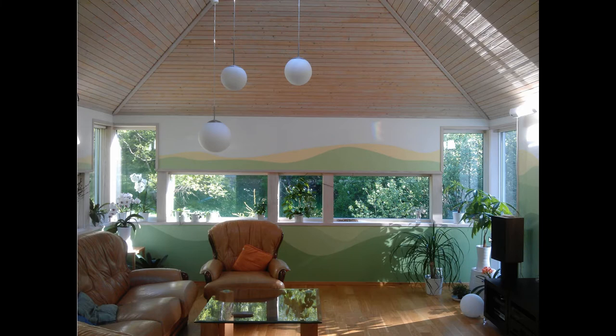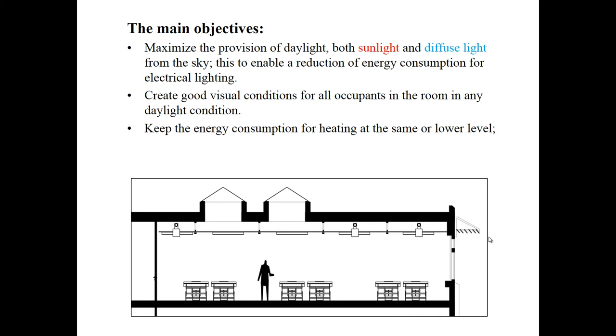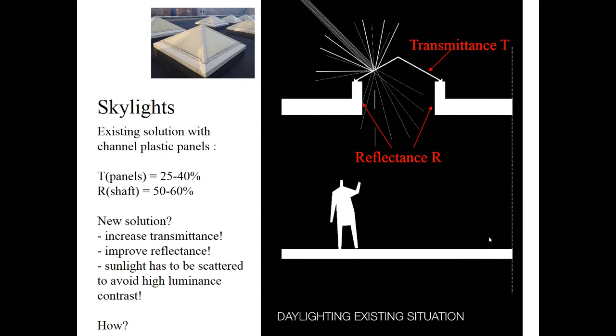Now the second example — we are changing the place to a retrofitting project of the student studio at the university campus. The objectives of the project were to maximize the provision of daylight, both sunlight and diffuse light from the sky, create good visual conditions, and keep the energy consumption for heating at the same level as before. The existing room had channel plastic panels with rather low transparency. The new solution was to remove them and use three-layer clear glazing.